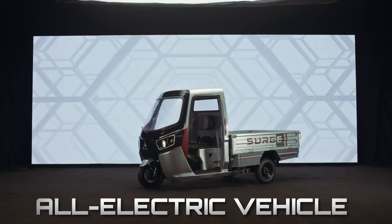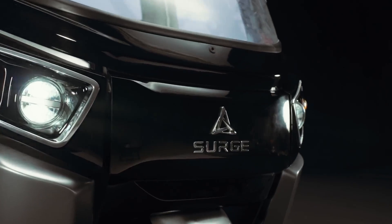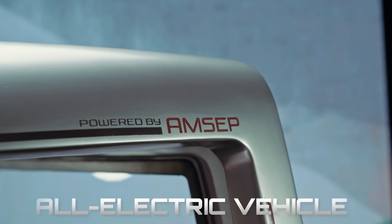Hey, Cool Ideas audience. Have you heard about this futuristic vehicle, the S32EV? It's like the Transformers of the streets, but instead of saving the world, it's here to solve your commute problems.